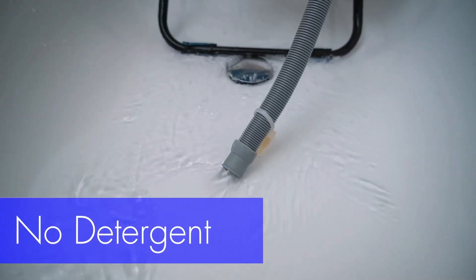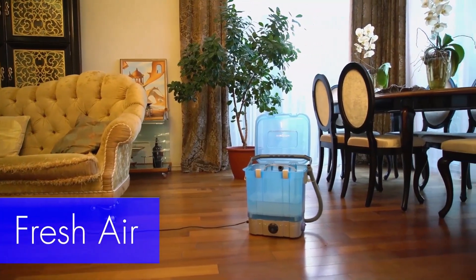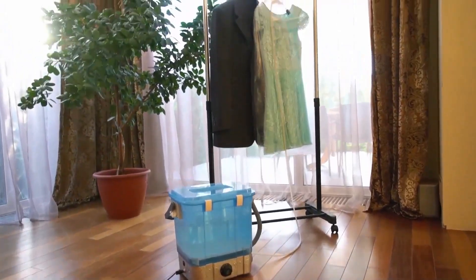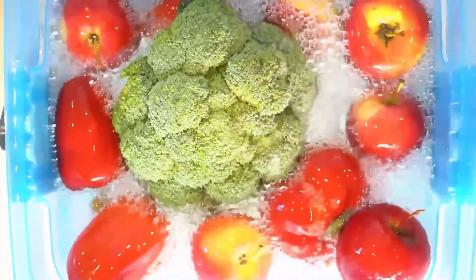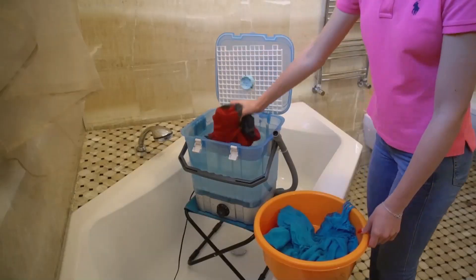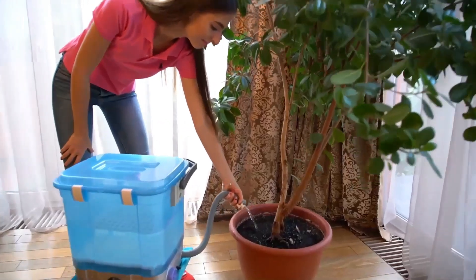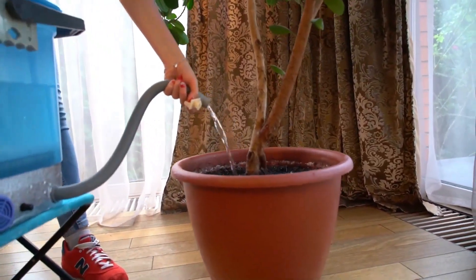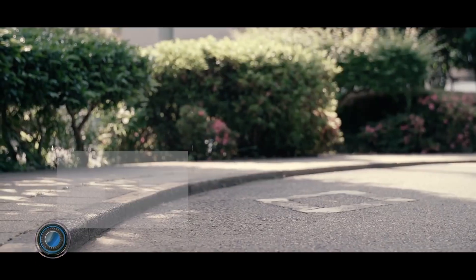It uses a combination of water, detergent, and agitation to remove dirt and stains. Wonder Tool is designed to clean not only clothes but also fruits, vegetables, kitchen utensils, baby bottles, toys, personal care items, and more. One of its key features is ozone technology — ozone is a powerful oxidizing agent that can kill bacteria, viruses, and other microorganisms effectively.